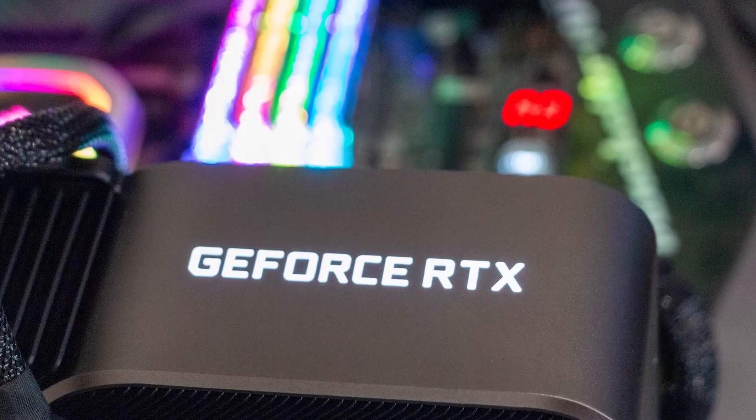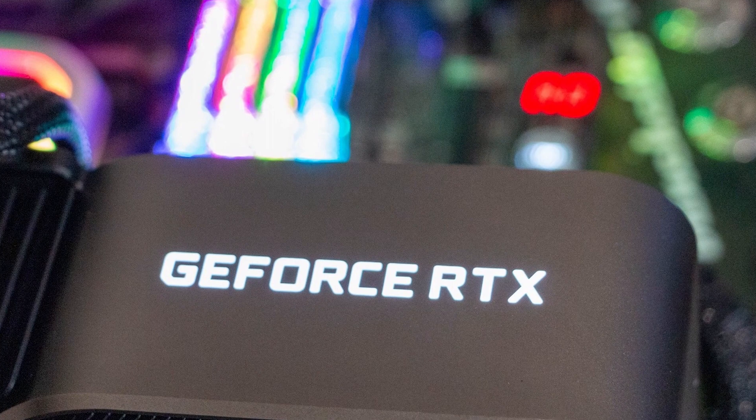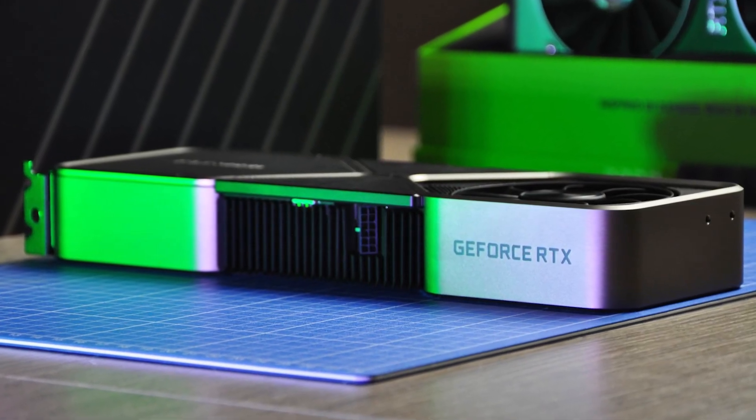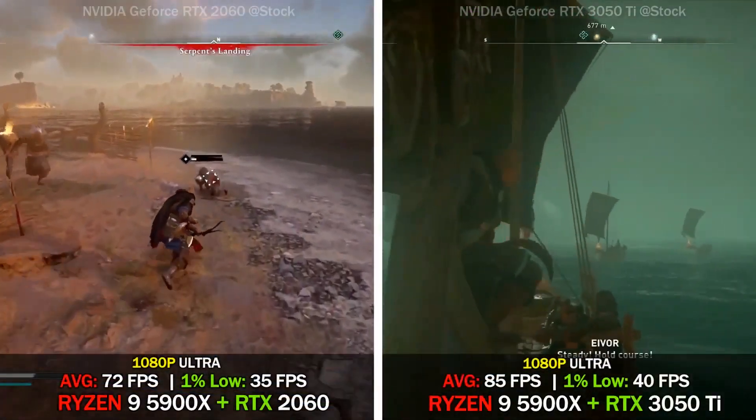The card measures 242 millimeters in length, 112 millimeters in width, and features a dual slot cooling solution.